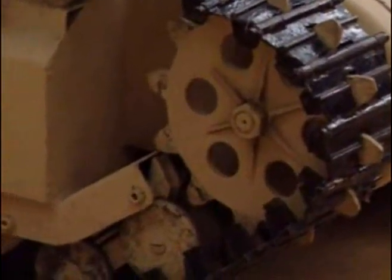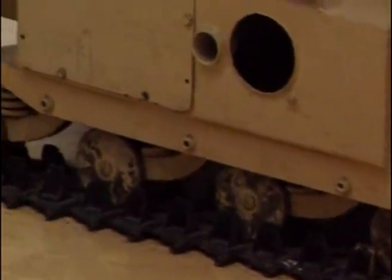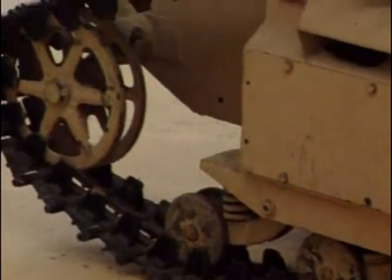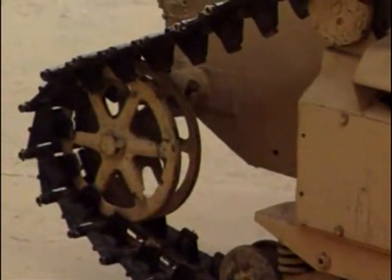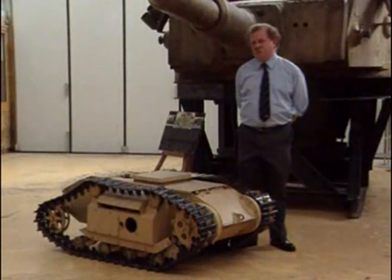I've seen film of Goliath in which the thing is virtually incapable of staying the right way up on anything but dead level ground, and of course the further away it is from the operator the more difficult it is for him to aim. Once the opposition figure out what it is, they are going to do all in their power to stop it. It only requires a shot cutting the wire to finish it.